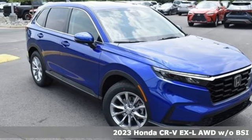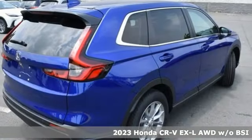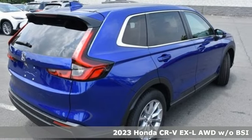It's a new 2023 Honda CR-V. Capability without compromise isn't a dream — it's a CR-V.